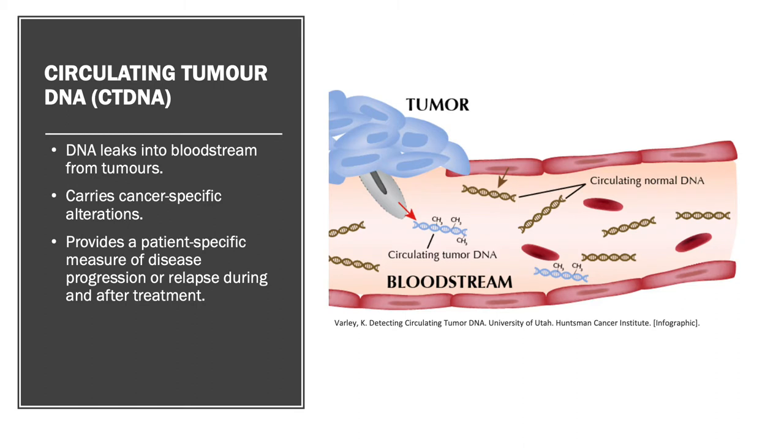A brief background about circulating tumour DNA or ctDNA. CtDNA is DNA that leaks into the bloodstream from tumours; this DNA carries cancer-specific alterations to distinguish it from healthy cell-free DNA in the bloodstream. These cancer-specific alterations or biomarkers allow detection and quantification of ctDNA that can provide patient-specific measures of disease progression or relapse during and after treatment.